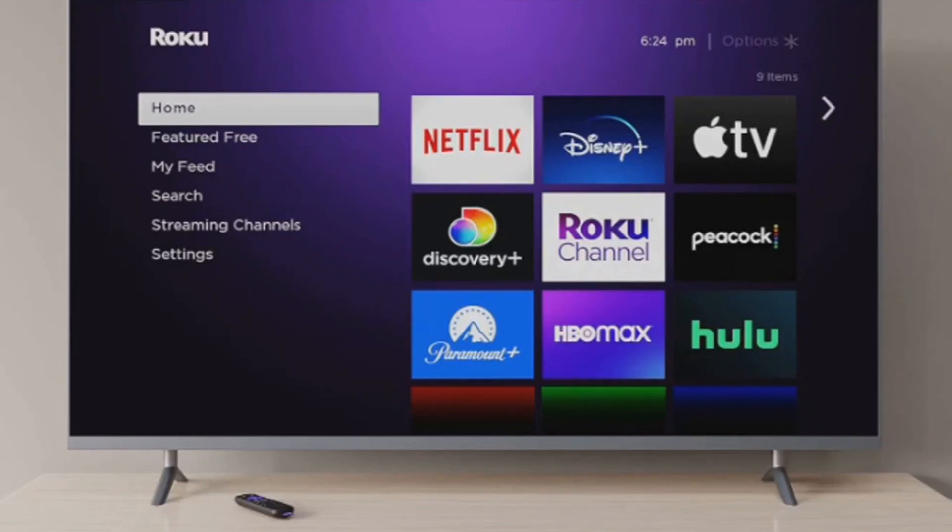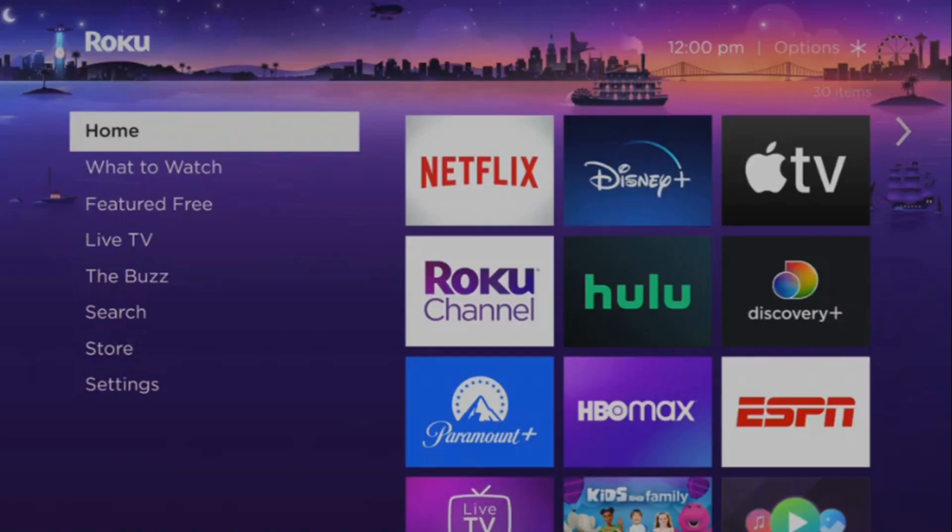Firstly, it's powered by the popular Roku operating system, a user-friendly interface that makes navigating through your favorite shows and movies a breeze. This system is all about delivering a seamless, enjoyable user experience, and it truly delivers on that promise.